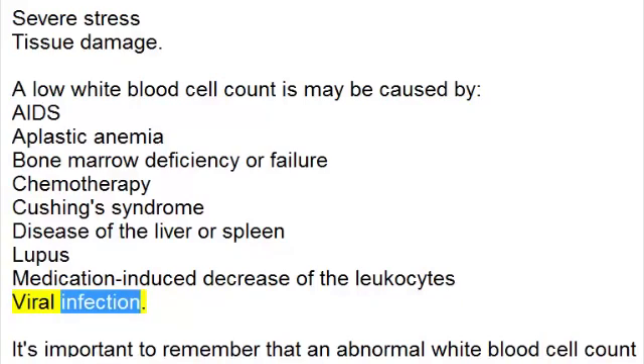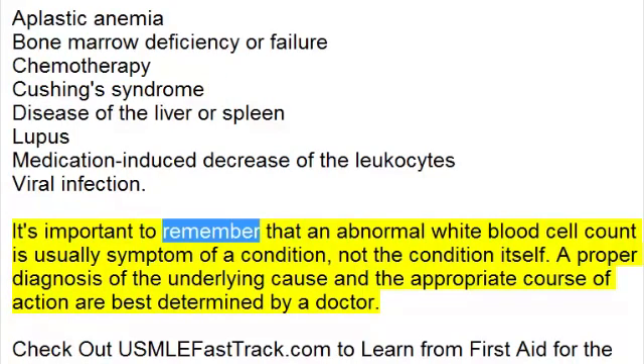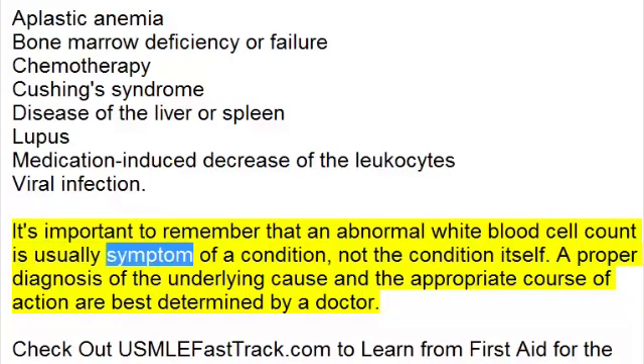It's important to remember that an abnormal white blood cell count is usually a symptom of a condition, not the condition itself. A proper diagnosis of the underlying cause and the appropriate course of action are best determined by a doctor.